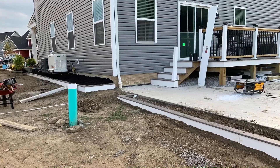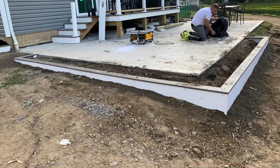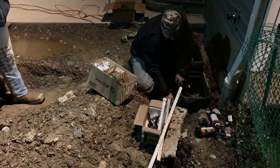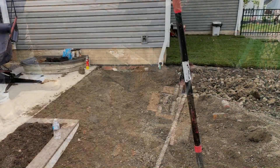From there we jumped into digging and setting the sprinkler system. I did not document this process very well because of how fast we were moving. After the sprinkler system was set, it was time to start filling the holes, pitching the yard, and making everything completely flat.